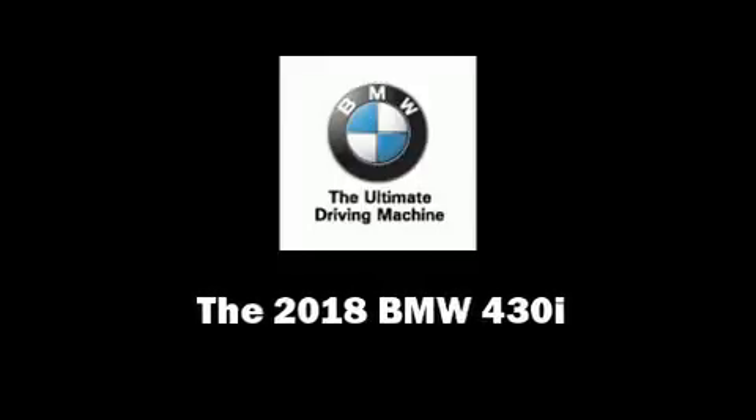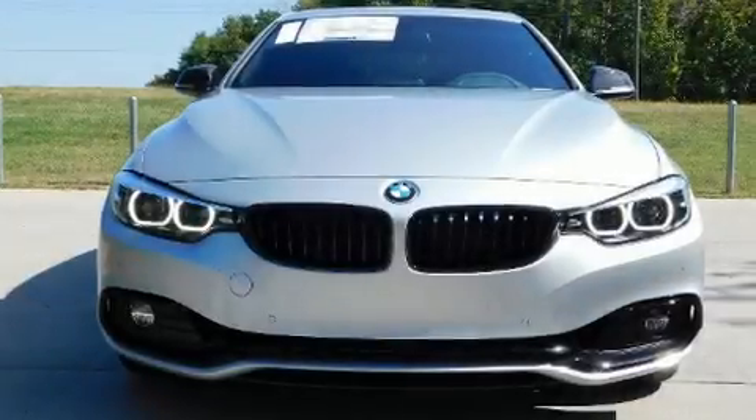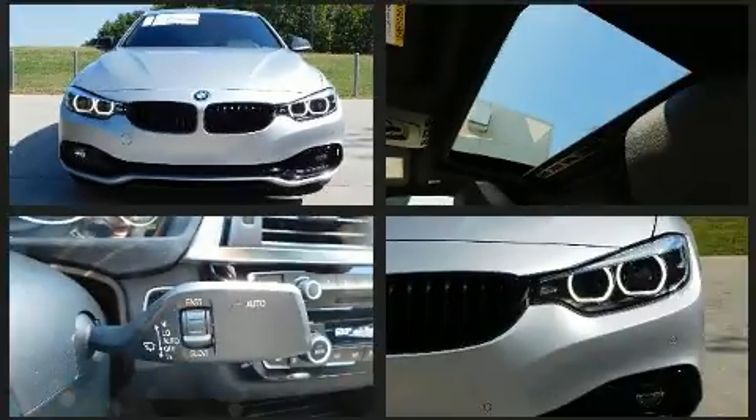Experience driving perfection in the 2018 BMW 430i. This four-door, five-passenger coupe stands out among competitors in its class.